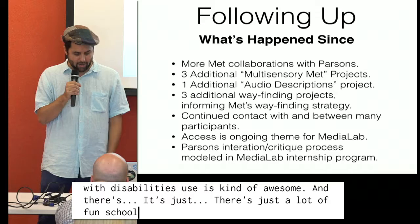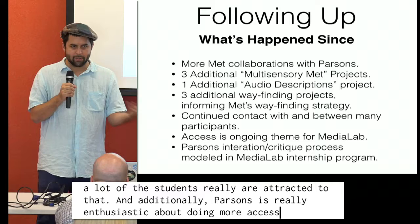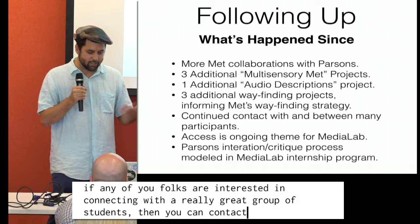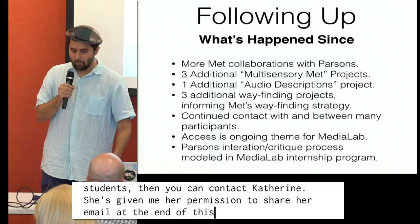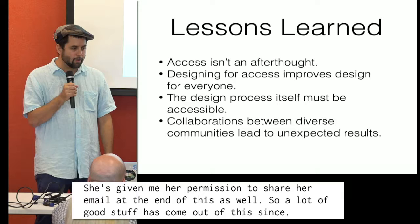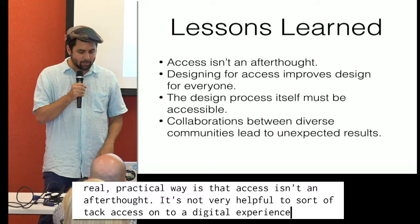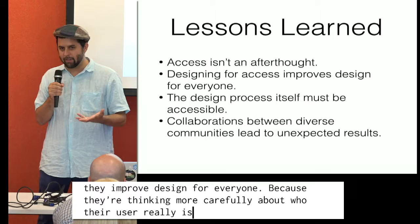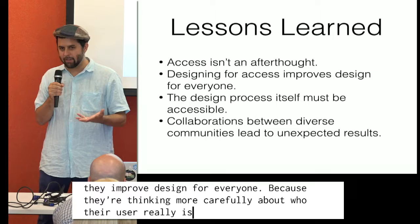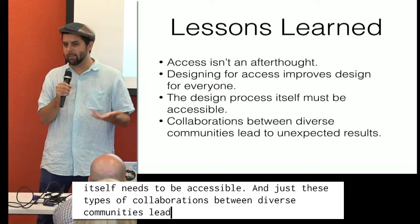Access continues to be a great theme at the Media Lab for the same reasons — it's a great way to teach students to design outside of their own experience. And frankly, a lot of the assistive technology that people with disabilities use is kind of awesome and there's a lot of fun, cool stuff you can do in that space. Students are really attracted to that. Parsons is enthusiastic about doing more access workshops, potentially in other domains. Some of the things students learned in a practical way: access isn't an afterthought — it's not helpful to tack access onto a digital experience after the fact. When you design for access, you improve design for everyone because you're thinking more carefully about who your user really is. The design process itself needs to be accessible.